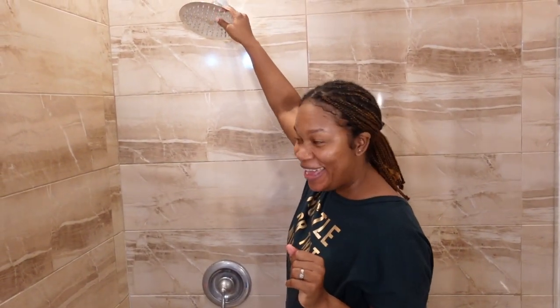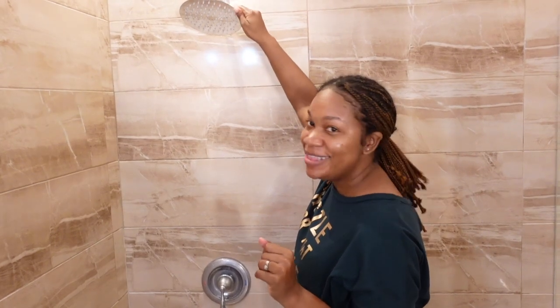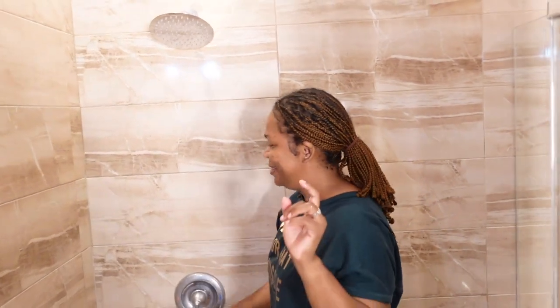All right, watch this — are we going to get our rainfall shower? Let's see!